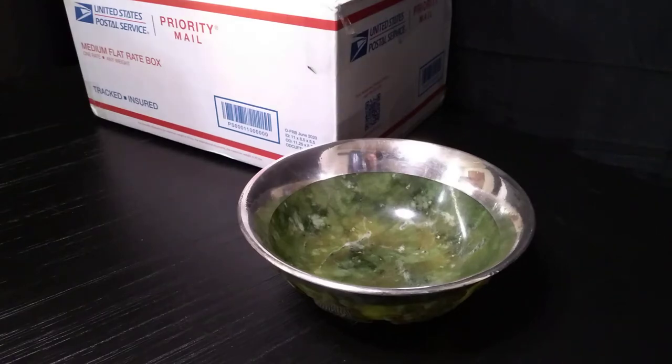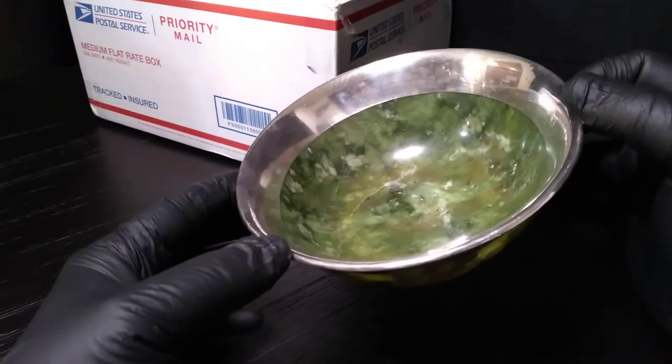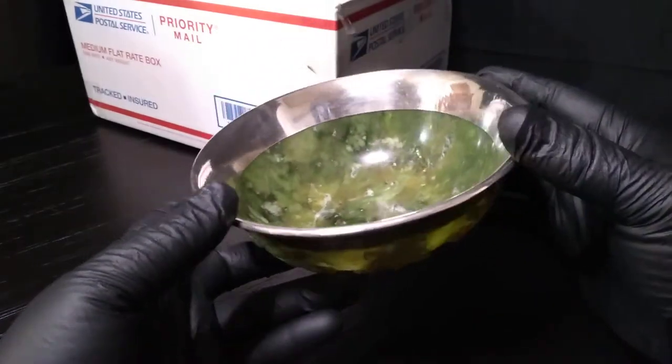Hey everybody, this is Austin from the Best I Can Afford Antiques channel. Now, you might remember this little Jaden Silver Bowl. If you don't, you should go back and watch the video, because this has turned out miraculously.